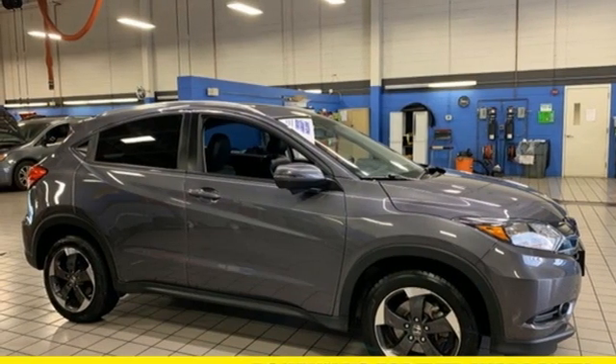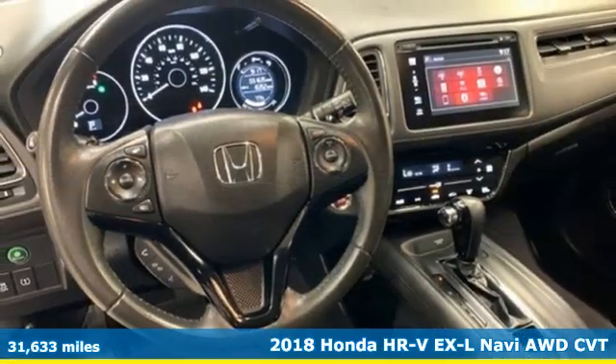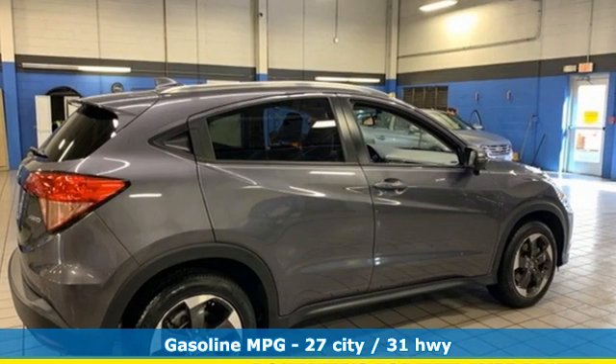It's a 2018 Honda HR-V. Honda has a world-renowned reputation for reliability, and get ready for an impressive combination of features.